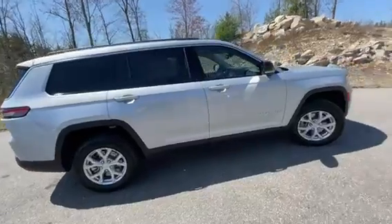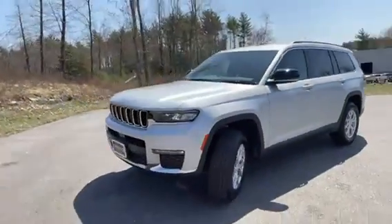Hurry on over to Contemporary Automotive, ask for Chad and I'll make you glad — we'll get you into the Grand Cherokee today!